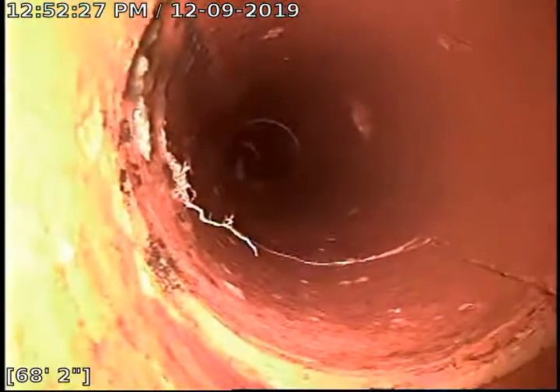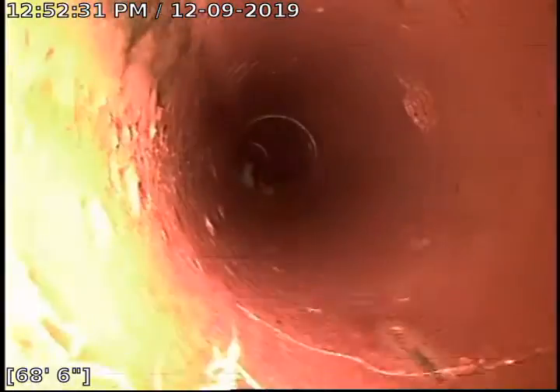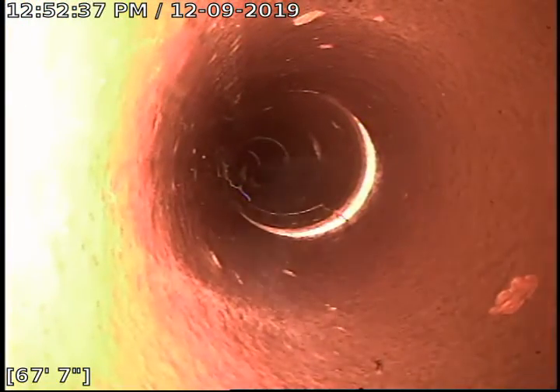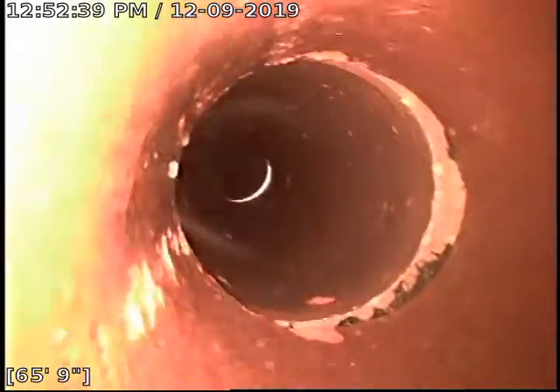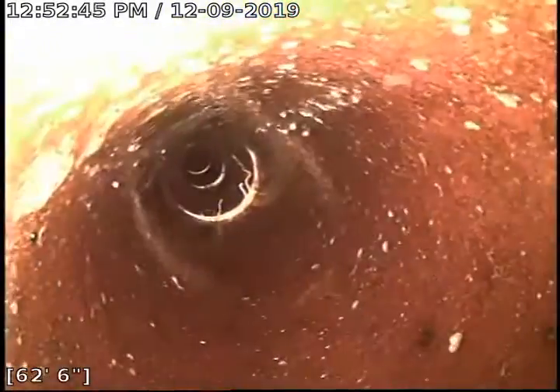Some more roots right here. Some more roots right here — they are virtually all gone. As you can tell over here, the pipe is starting to crack. More roots right there with a small offset.